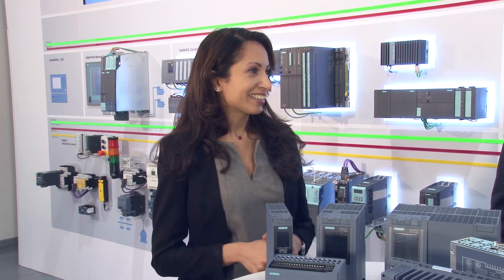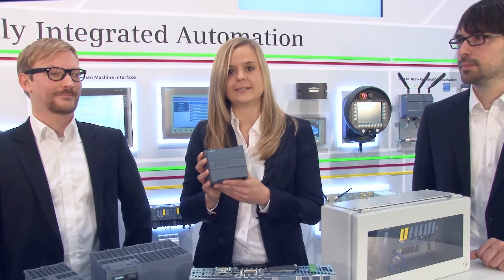We began in 2009 by releasing the BASIC controller S7-1200 and STEP 7 BASIC. Reduce complexity and save costs with the BASIC controller S7-1200. The controller offers integrated I/Os, integrated technology functions, and a variety of communication modules in a compact size. Brand new, the S7-1200 can now make use of safety applications.